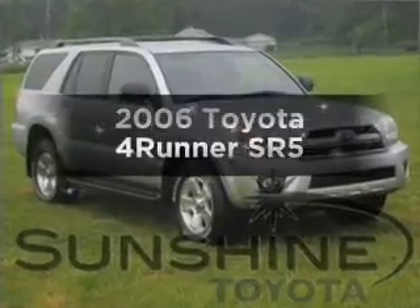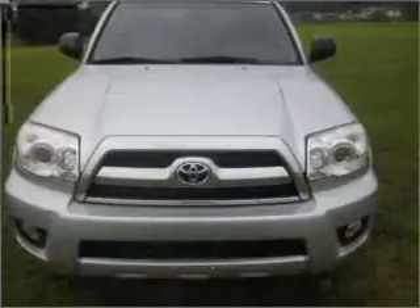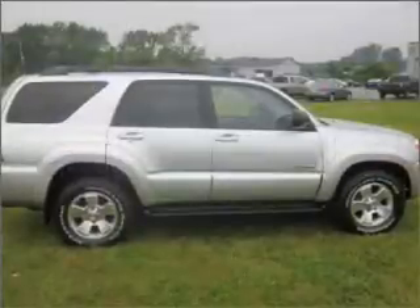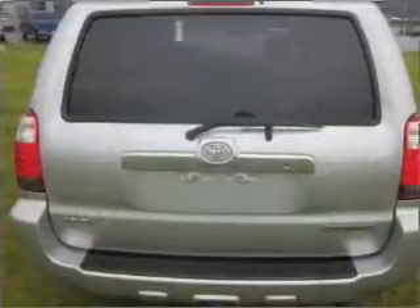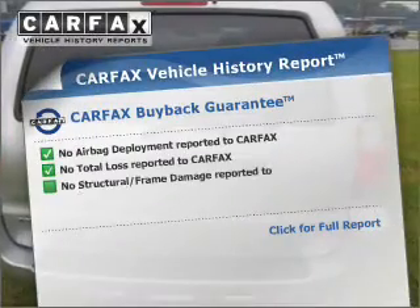Imagine yourself in this 2006 Toyota 4Runner. Travel the roads in style and comfort in this great vehicle. With a solid 6-cylinder engine that responds smoothly to its 5-speed automatic transmission, the anti-lock braking system will keep you safe on the road. Carfax has offered to provide you with peace of mind.